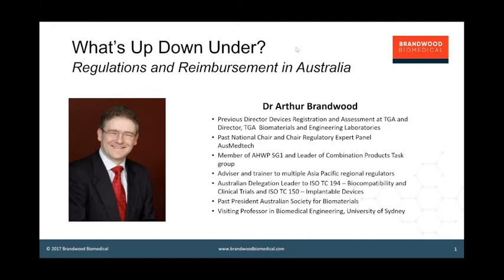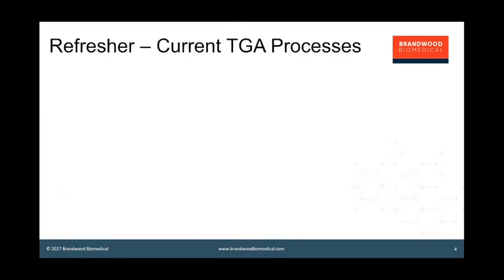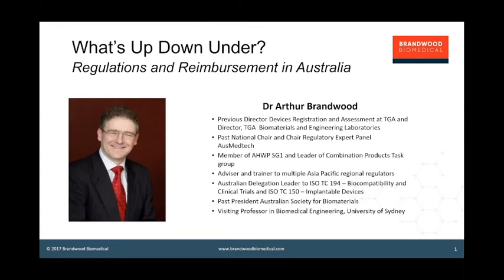Before I begin, just a little bit of housekeeping. You should be able to see a small control panel with a little orange arrow if it's minimized. You can open up that control panel and at any time place a question into the box marked questions for staff, and we'll see those questions as we go through. At the end of the webinar I will do a question and answer session.